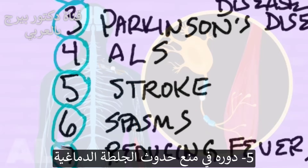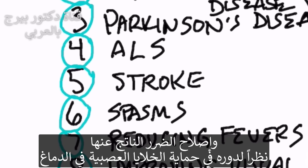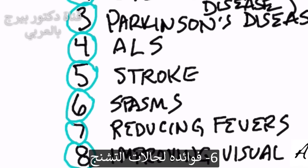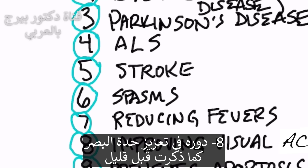Number five, it's shown benefits of not just preventing a stroke, but also repairing the damage of a stroke because it's neuroprotective in your brain. Number six, it's good for spasms. Number seven, it can reduce fevers. Number eight, it can improve your eyesight, which I mentioned previously.